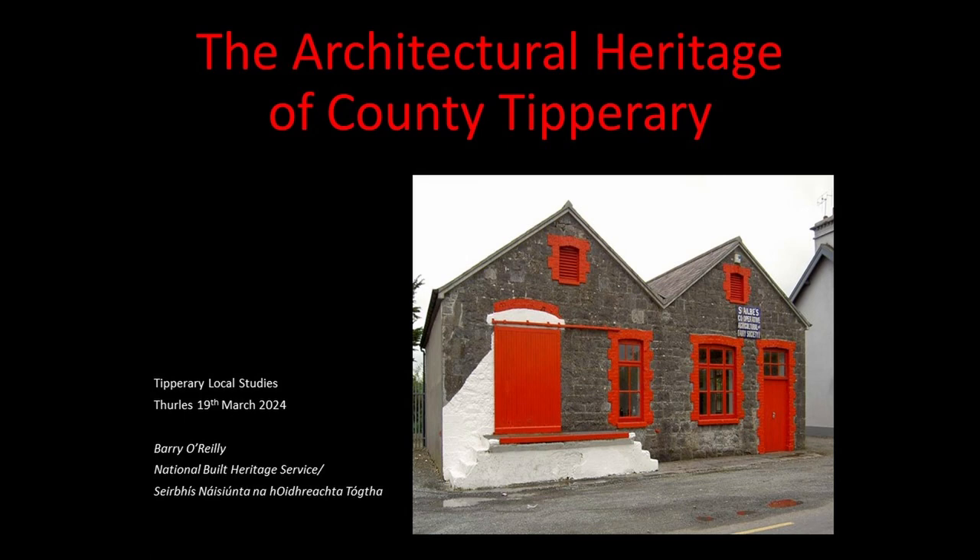Does anybody know where this building is? It's the creamery in Emily — it's a lovely building. I could have put up some mansion house or a courthouse, but this is more typical of the architectural heritage of the county. The vernacular is just a subset, often an unrecognized part, and that's what is most exciting for me.